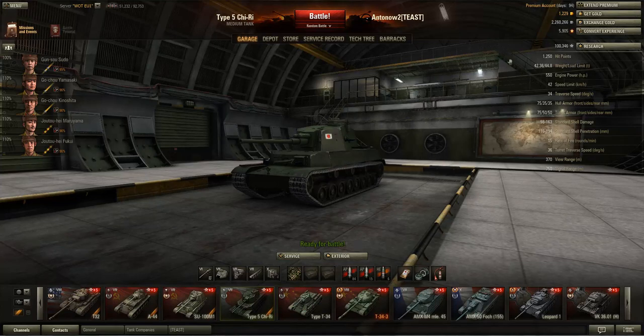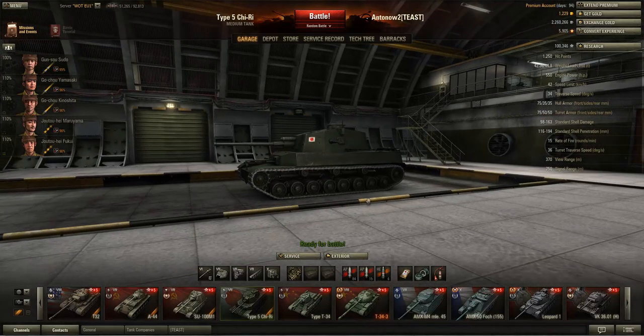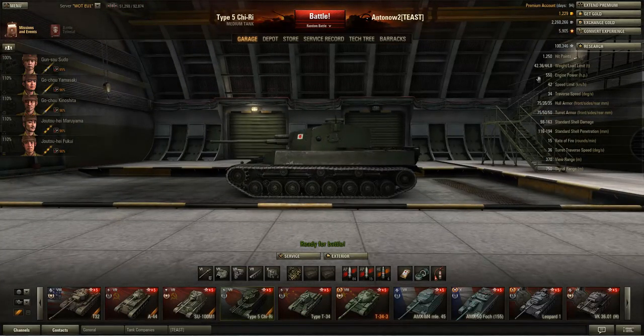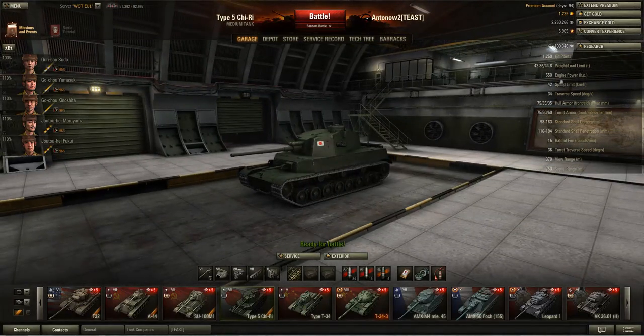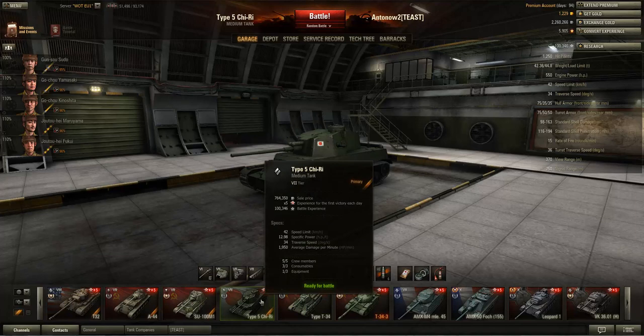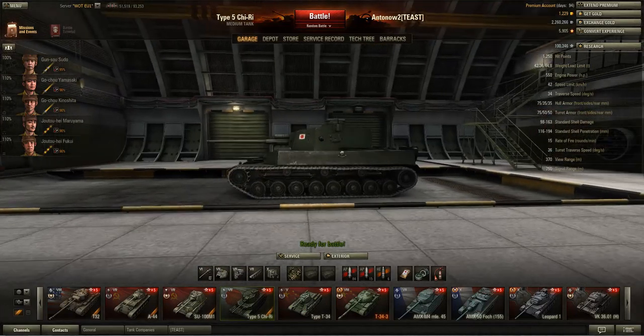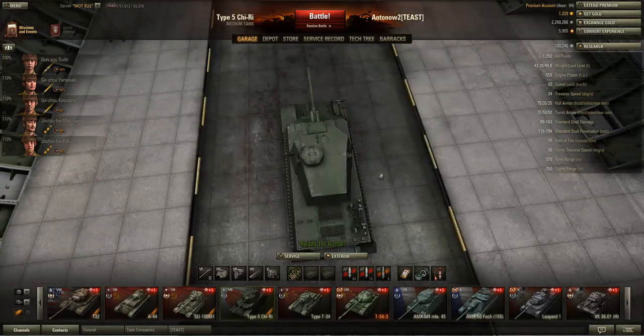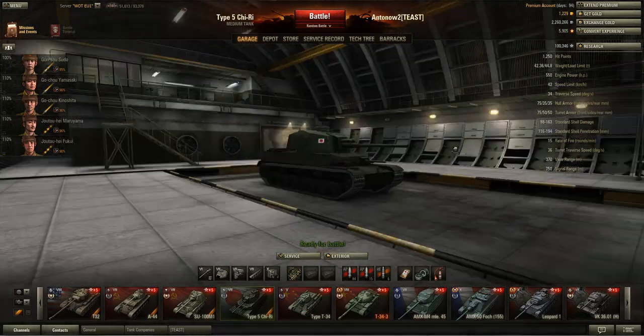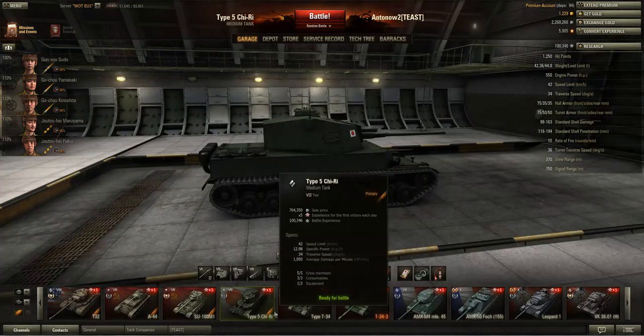You can definitely take a lot more hits than equally tiered medium tanks, which is quite a nice thing. This tank is also quite heavy for a medium tank, weighing 42.36 tons, so you can ram mediums, lights, and even some tank destroyers. You get a quite powerful engine at 550 horsepower, but in my opinion that's not really enough to compensate for the huge weight, leaving you with a power-to-weight ratio of 12.98 - just barely under 13, which is really poor for a medium tank.